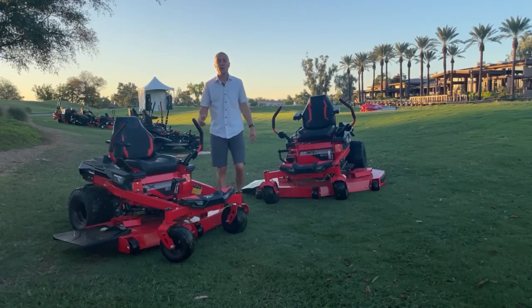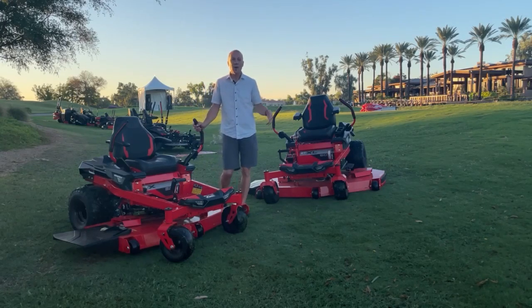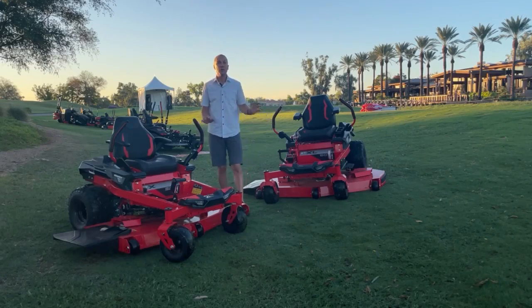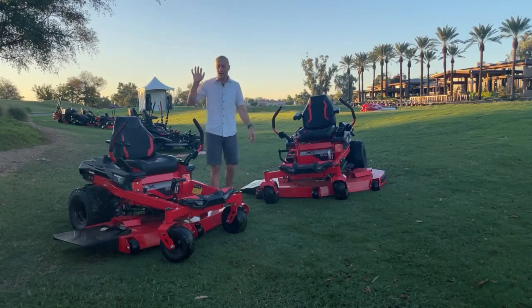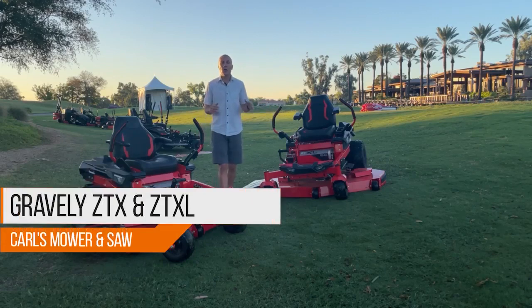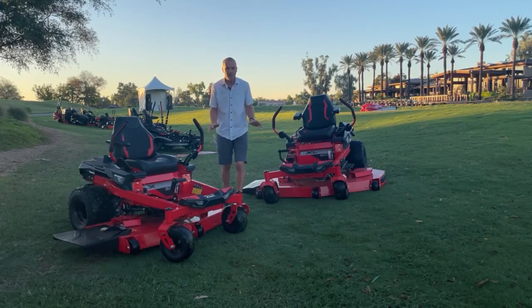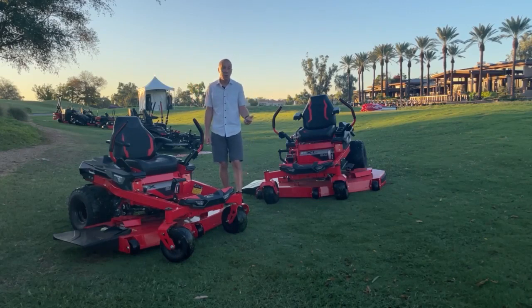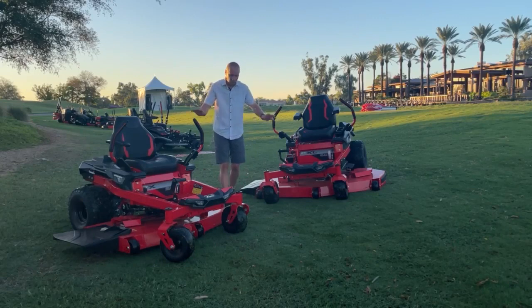Hey guys, it's Josh with Carl's Mower and Saw. I'm here in Scottsdale, Arizona at the Gravely dealer meeting 2022, getting a sneak preview at some of the new products launching in 2023. Some exciting stuff coming — the ZTX and ZTXL have been completely redesigned from the ground up with a whole bunch of new features, benefits, build improvements, quality of cut improvements, and quietness improvements.